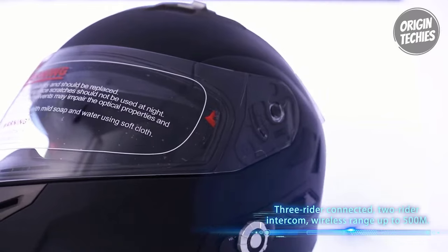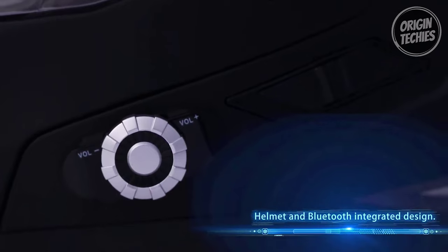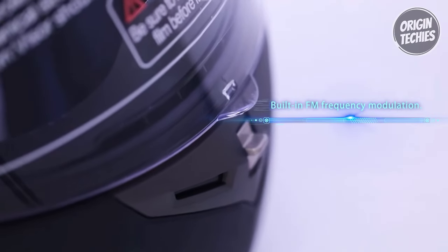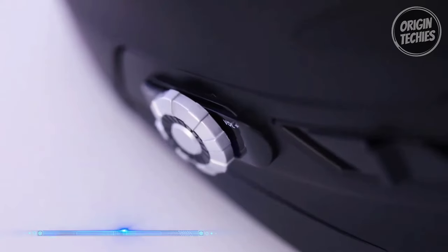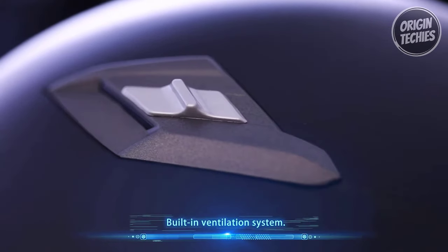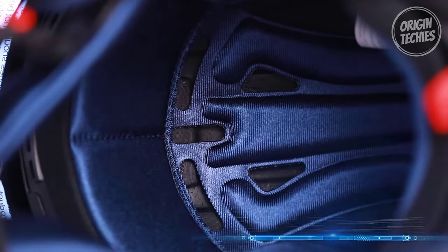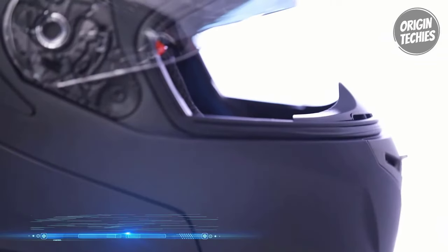The Bluetooth 3.0 technology transforms the helmet into a connectivity hub, allowing riders to easily enjoy music, FM radio, GPS voice prompts, and intercom functions, with a maximum intercom range of 1,640 feet for two or three riders in pairing. Crystal clear sound is a hallmark of the BM2S, thanks to built-in premium speakers equipped with advanced DSP echo cancellation and noise suppression technology. Riders can enjoy clear music and intercom communication even at high speeds, up to 120 kilometers per hour.